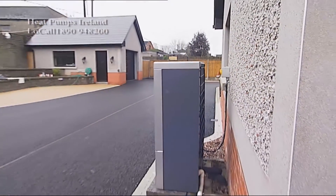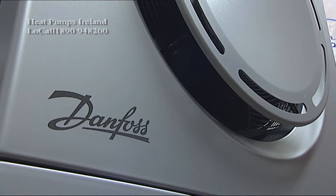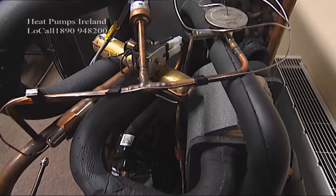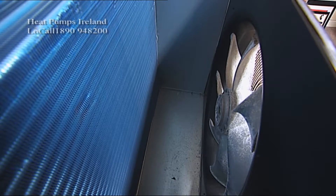A heat pump runs on electricity a little bit like the way a fridge runs on electricity. A fridge chills your food and keeps it at three or four degrees all day every day. Typically heat pump systems are turned on and left on, and they self-regulate on and off throughout the day.